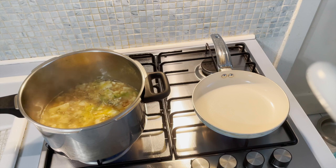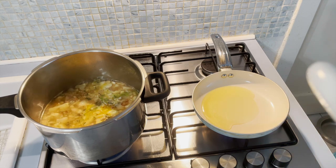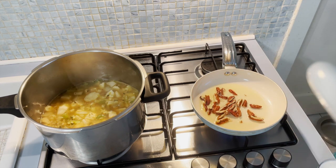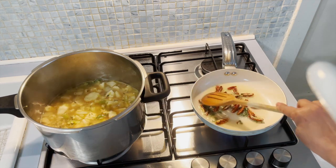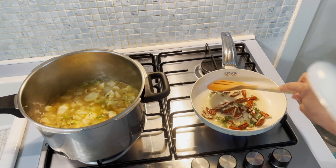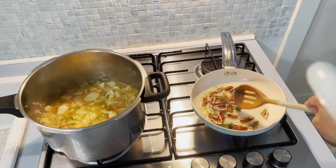So while the soup is cooking, I will roast the pecan nuts and I will add some thyme — olive oil, pecan nuts, and thyme — over low heat, otherwise it will burn.